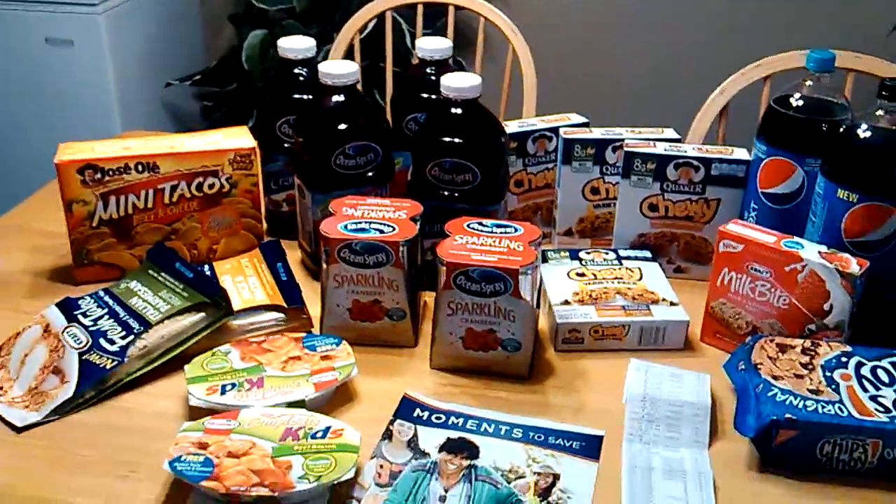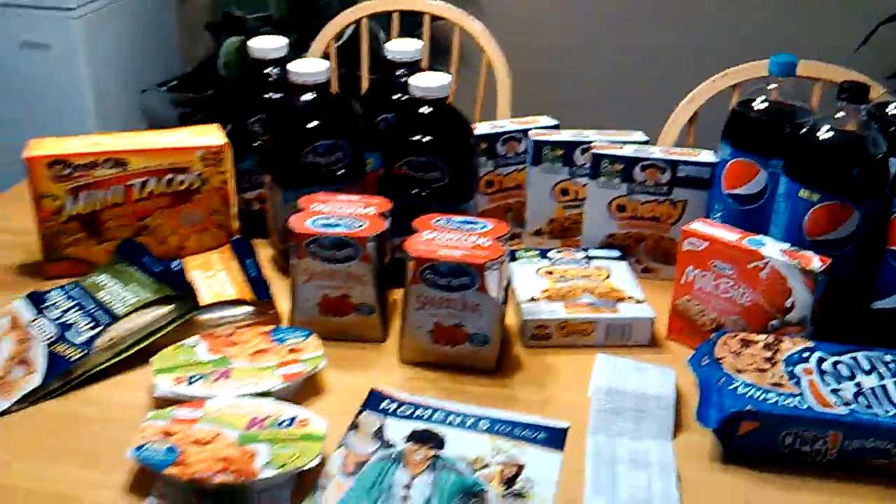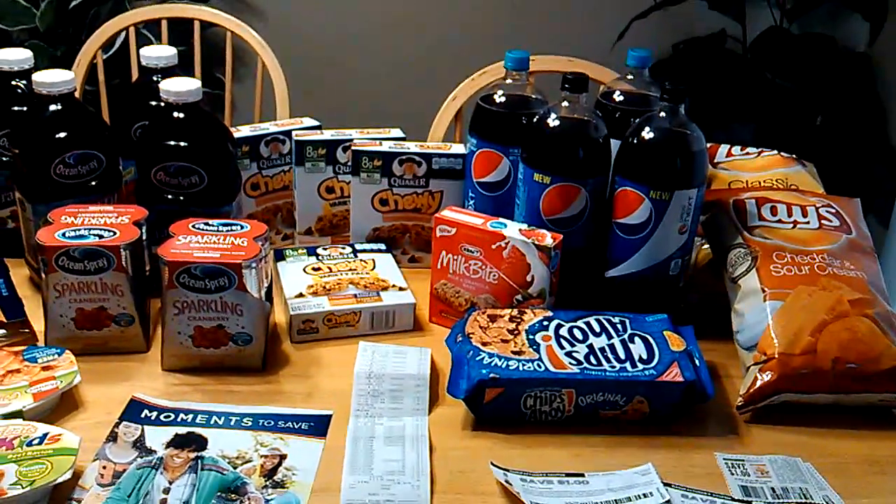So this is it, you guys, for my Farm Fresh coupon haul — $14.69 out of pocket. You can't beat that for groceries. Talk to you guys later. Bye.